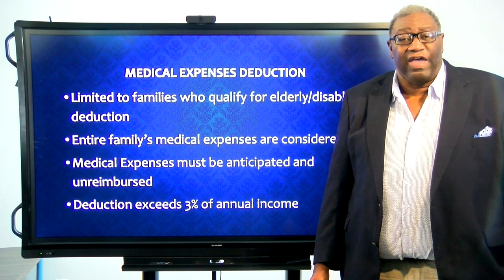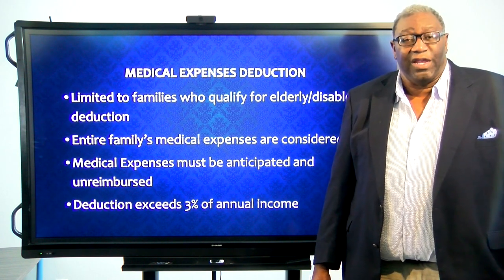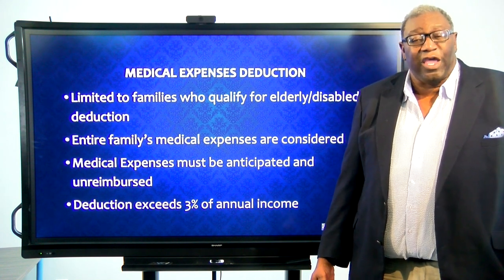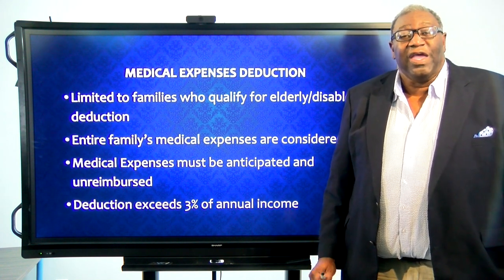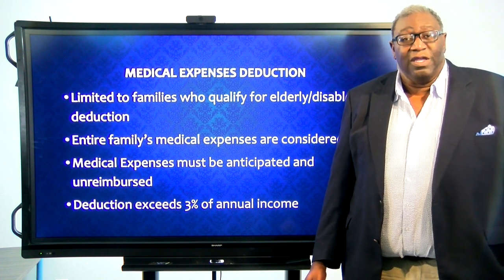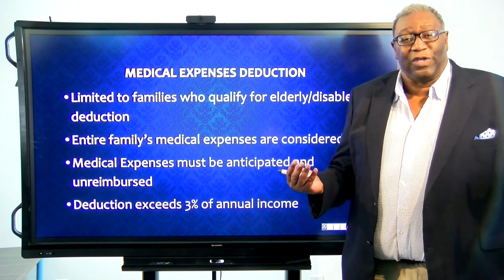In order to qualify for a medical expense deduction, the family has to be deemed an elderly or disabled family. And then once they're deemed an elderly or disabled family, everyone's medical expenses count toward the family's medical expenses. It's a family designation, so everyone in the family's medical expenses count.